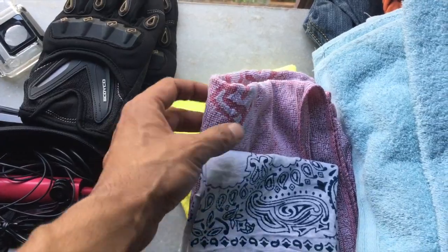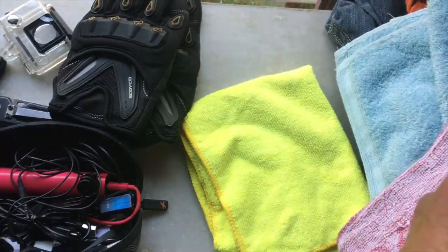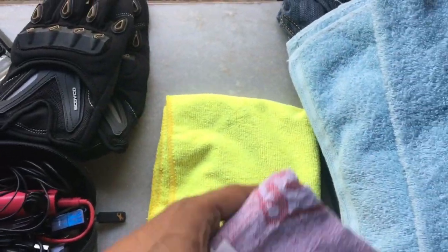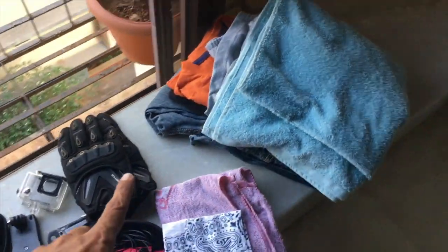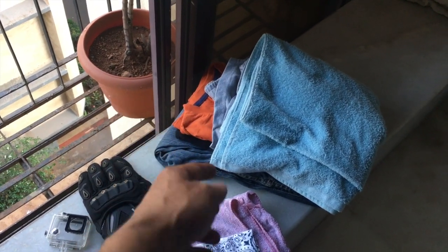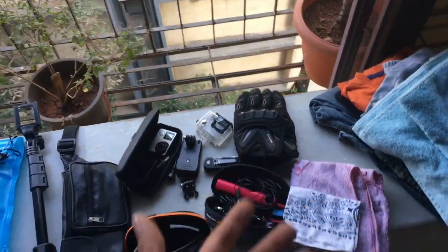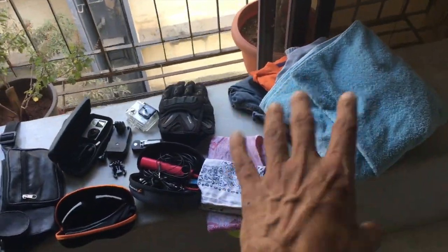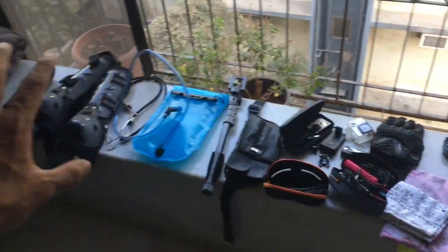These are basically my clothes — that's my towel, my bandana, a napkin I'd use to wash my face and feel refreshed when I stop. And a cloth to clean the bike if it gets too dirty. As you can see, I have hardly any clothes — just one pair of jeans, two t-shirts, some socks, a towel, and shorts to wear at night. I'm just going for three days, so I carry less and can get things washed.